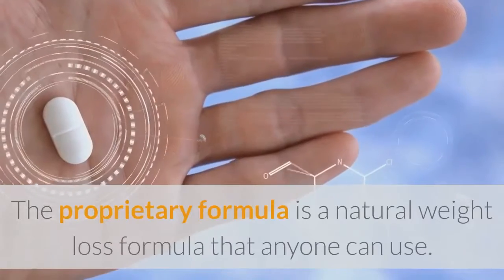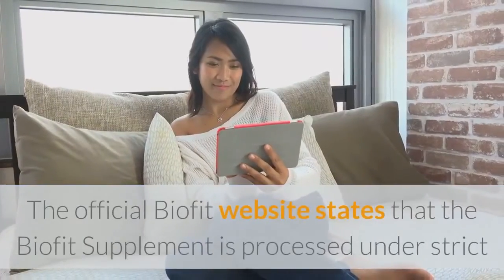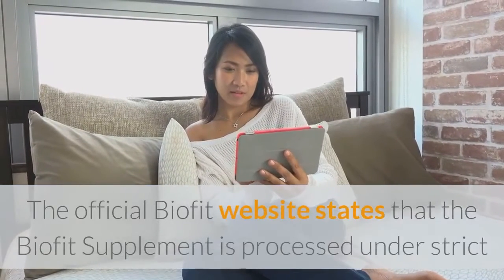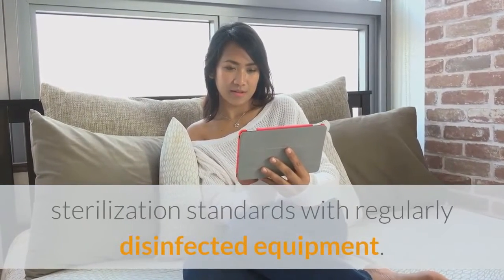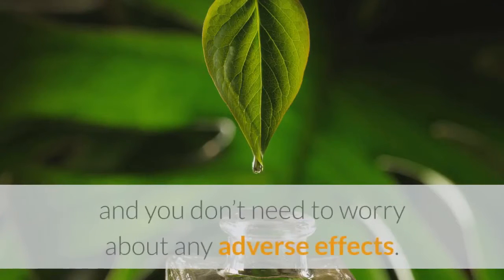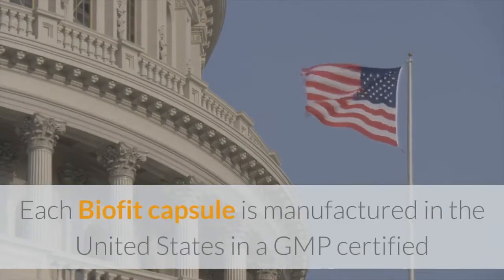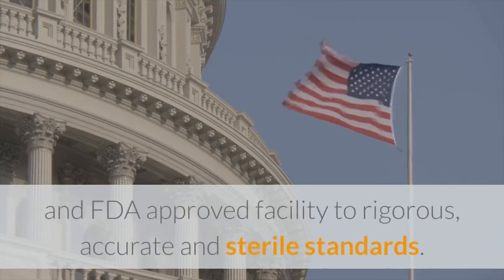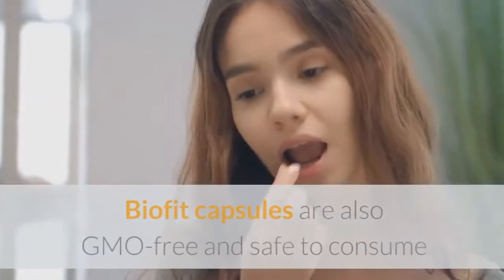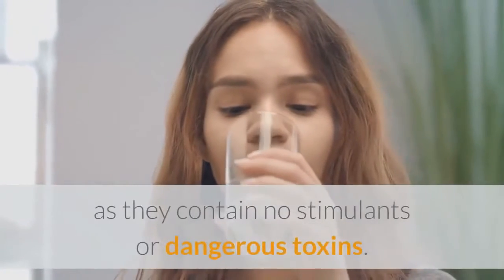The proprietary formula is a natural weight loss formula that anyone can use. The official BioFit website states that the BioFit supplement is processed under strict sterilization standards with regularly disinfected equipment. The ingredients in BioFit are all natural and you don't need to worry about any adverse effects. Each BioFit capsule is manufactured in the United States in a GMP certified and FDA approved facility to rigorous, accurate and sterile standards. BioFit capsules are also GMO free and safe to consume as they contain no stimulants or dangerous toxins.